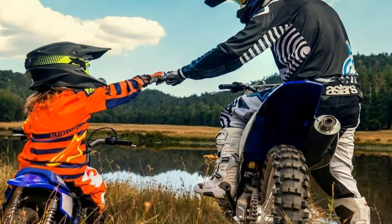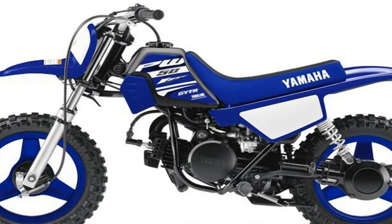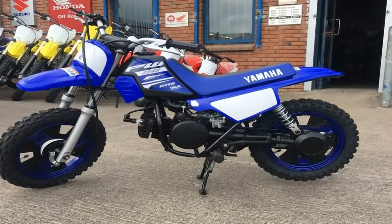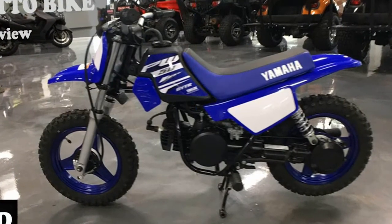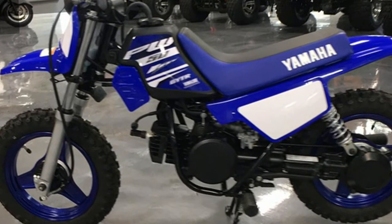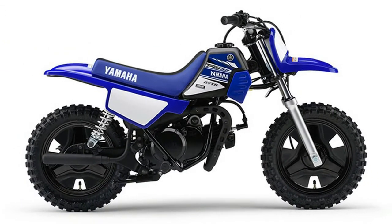There's no gear shifting to worry about. The 50cc two-stroke engine drives through a fully automatic gearbox for simple twist-and-go performance. At just 39 kilograms, this lightweight and compact mini bike is the ideal way for your child to have hours of fun while developing their riding skills. The air-cooled 49cc reed valve two-stroke single is mildly tuned to deliver predictable power that gently eases the new rider up the off-road learning curve.